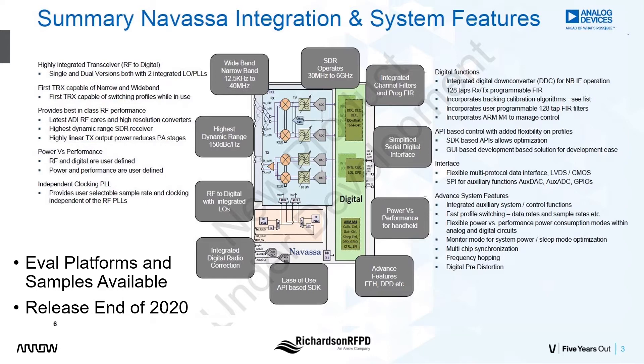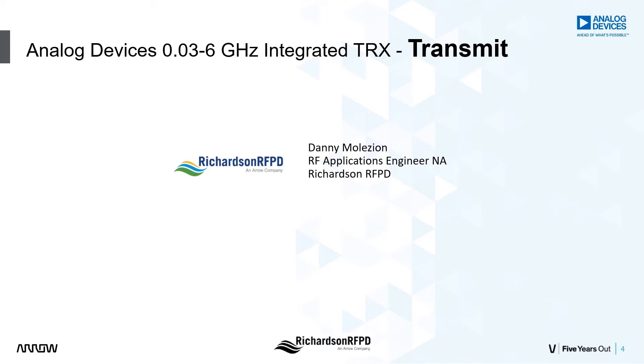Eval platforms and samples are available now, and the part will release at the end of 2020. The presenter for the ADRV9002 transmit portion of our demo is Danny Malozian, RF applications engineer with Richardson RFPD.